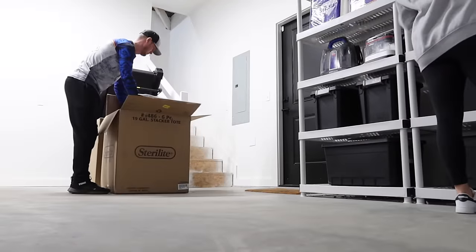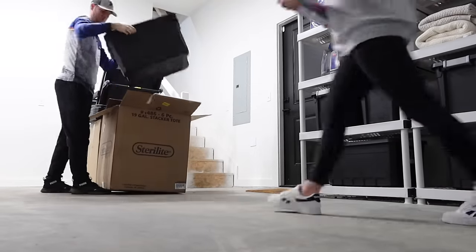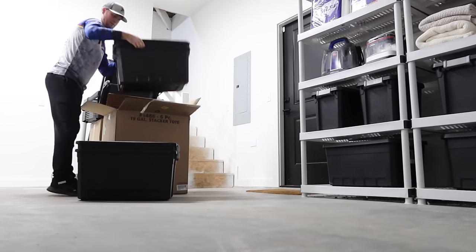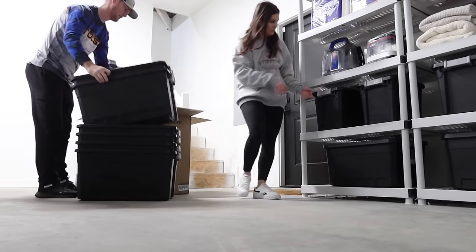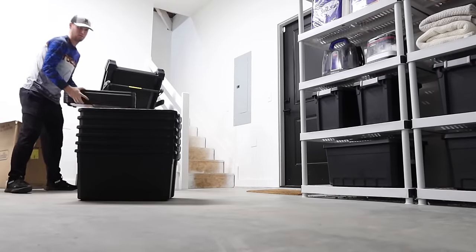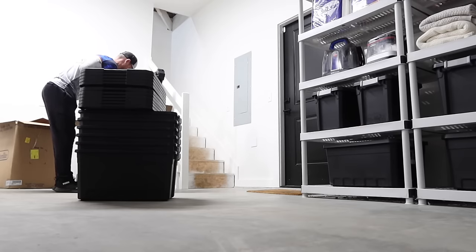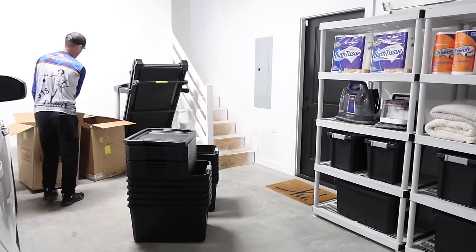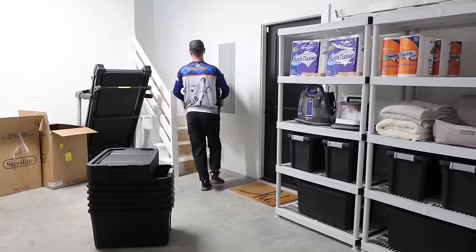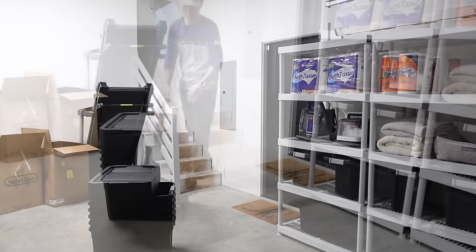Now we're heading up to the attic. Think about where you're going to have the shelving — we could assemble it down here and then carry it up, but it would be so much harder to maneuver up the stairs. We'd rather just go up, get it done, and slide it into place. Also think about timing: we're not doing this on a super hot or super cold day. Since there's no air up in the attic, we wanted a really pretty day outside — doing this in the middle of summer or winter would be way too extreme.